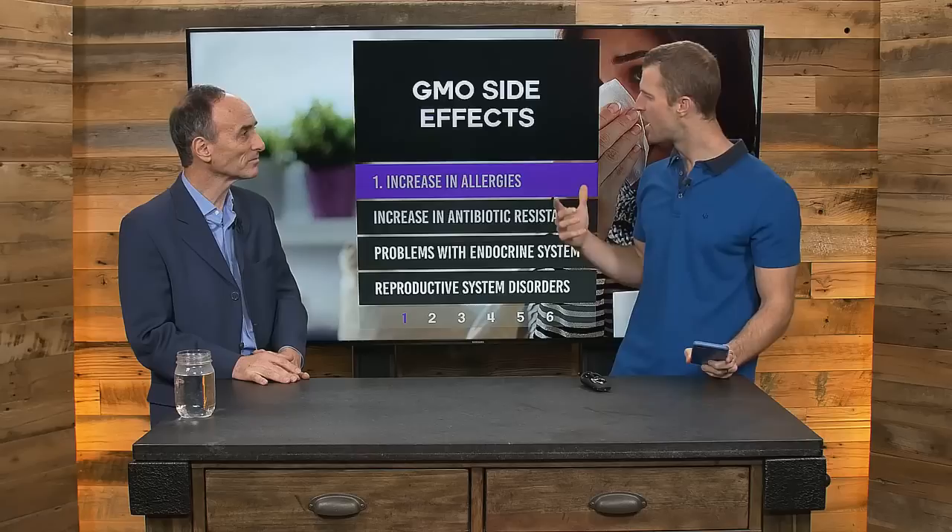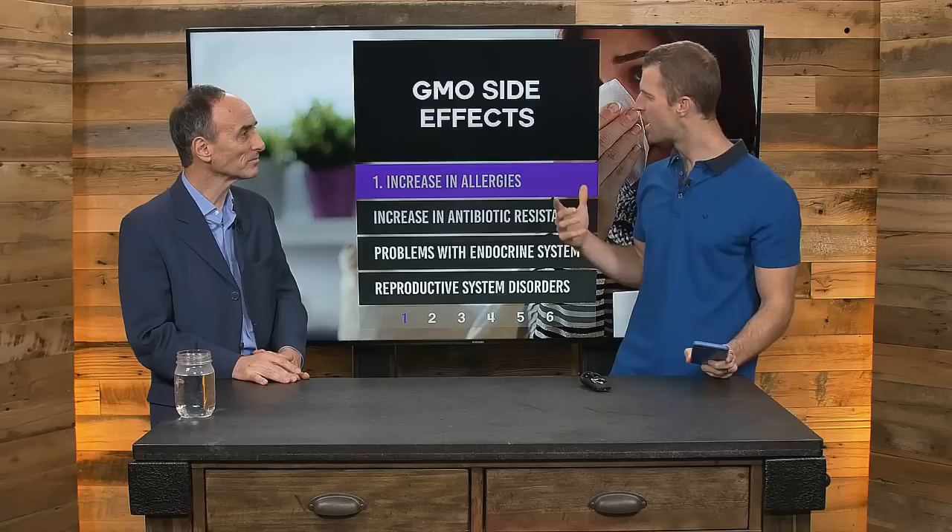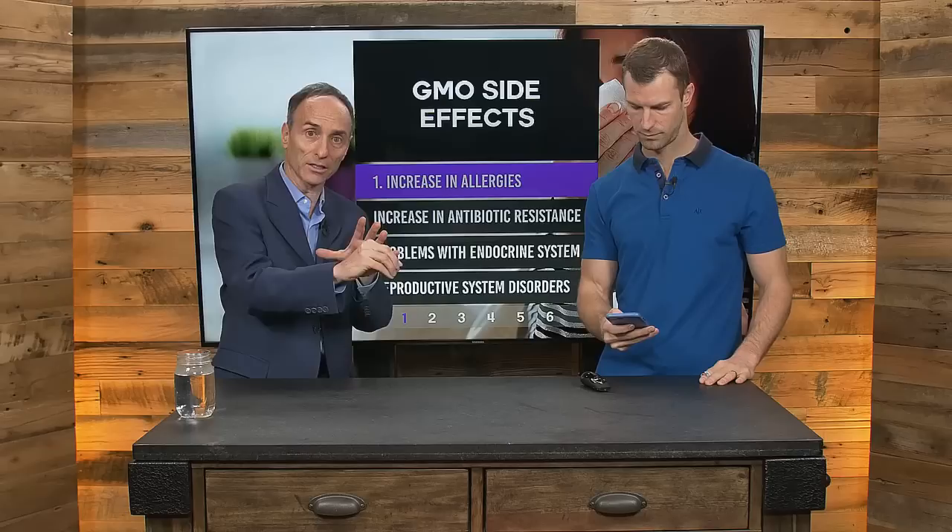GMO side effects — number one: an increase in allergies. Genetically modified organisms involve taking a gene from one species and forcing it into the DNA of another. They found out that when you insert a gene, it might create a protein that's an allergen. There are other ways allergens can be created — the very process of inserting the gene causes massive collateral damage in the DNA, which can increase allergens already produced in the crop.